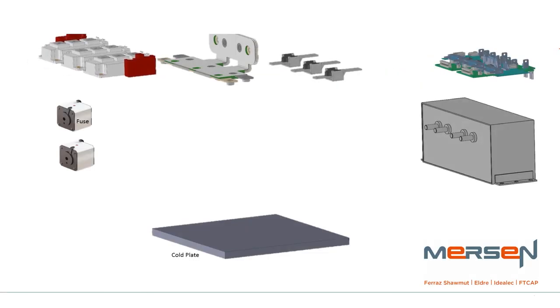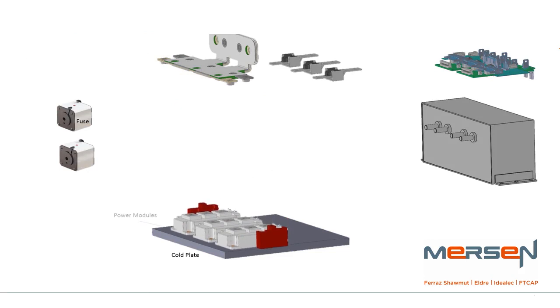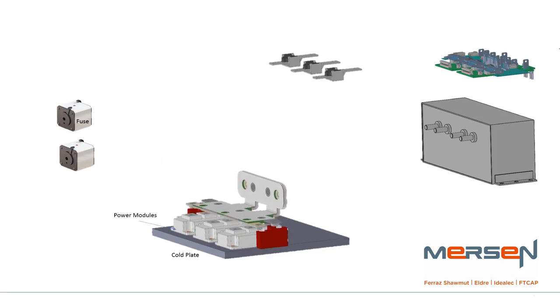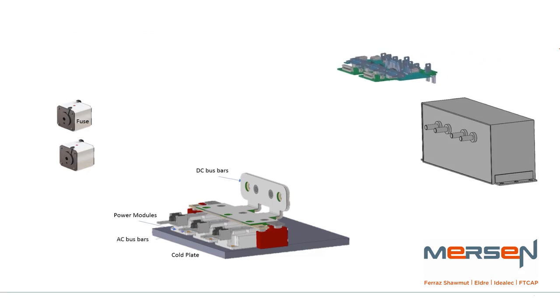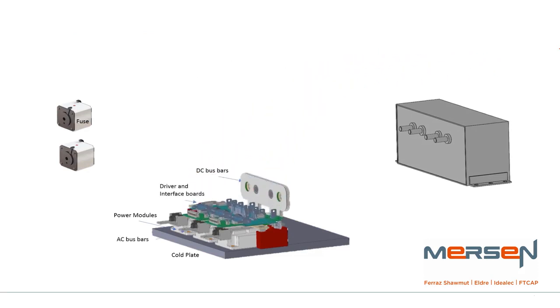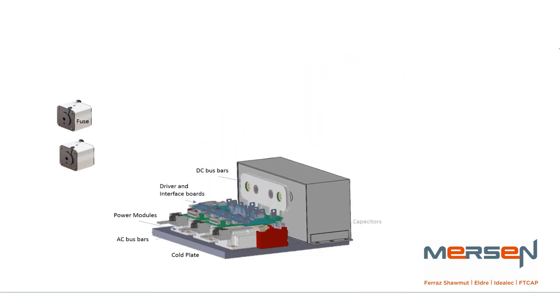As a design partner with extensive application and product expertise, Mersin is able to maximize system performance, lower total costs, and reduce time to market. Our dedicated power electronics team is available to customize a solution for you.